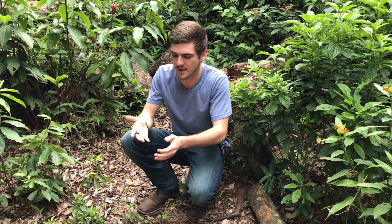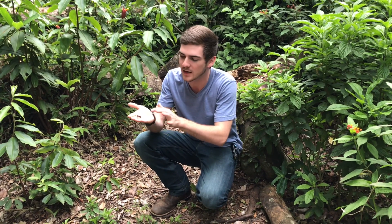Hey everyone, I am here in Monteverde with a very awesome animal right here. This is a queen Atta cephalotes, or leaf cutter ant.